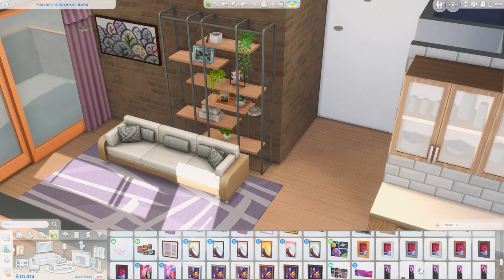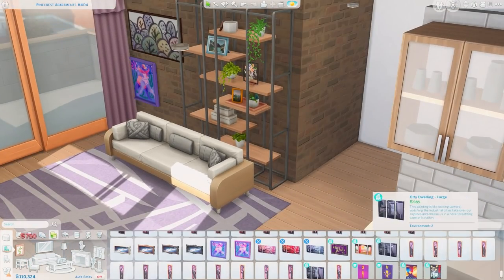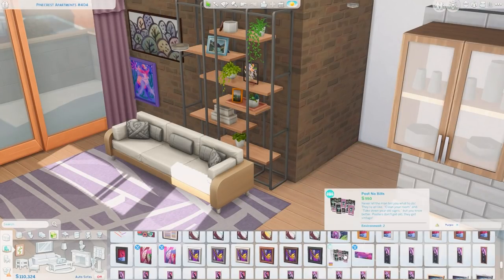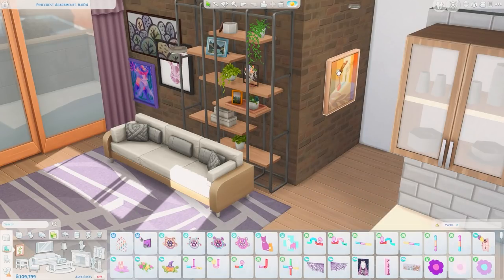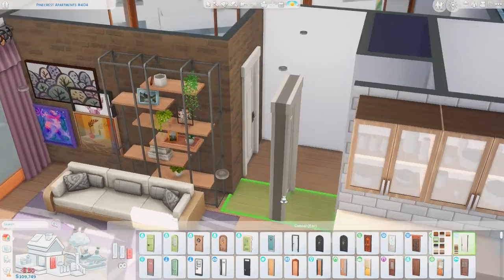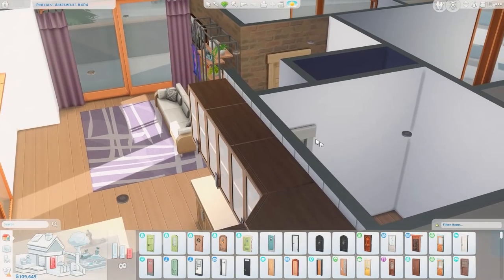A lot of builds I do start with an initial concept and then they go in every which direction, and a lot of times they don't end up actually being what I originally planned. This is very much similar to how a lot of my builds go. Anyway, I'm just picking out some artwork here and trying to figure out which ones would look nice in this space, because I wanted purple to be a very main color.